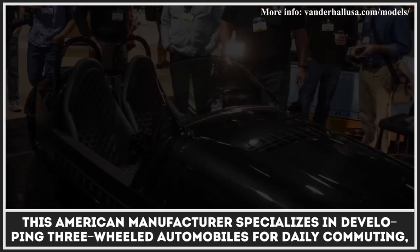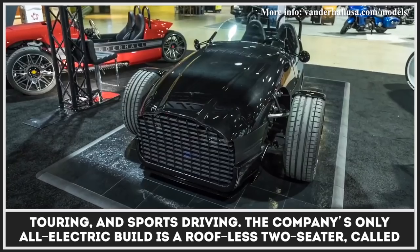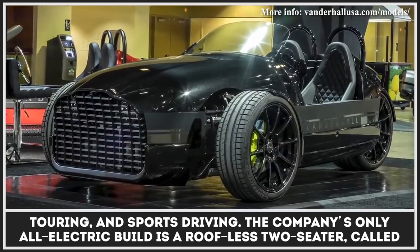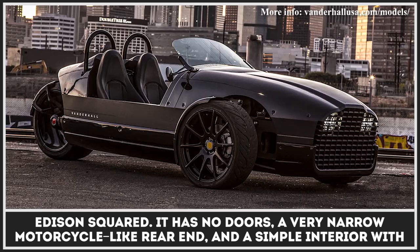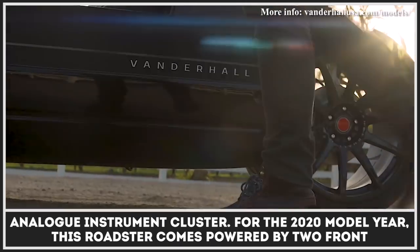This American manufacturer specializes in developing three-wheeled automobiles for daily commuting, touring and sports driving. The company's only all-electric build is a roofless two-seater called Edison Squared. It has no doors, a very narrow motorcycle-like rear end and a simple interior with an analog instrument cluster.